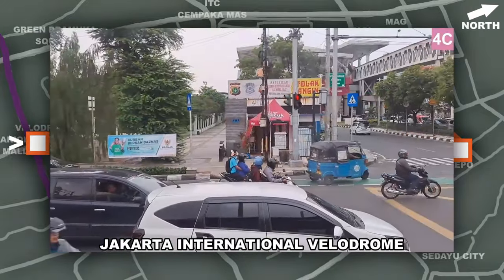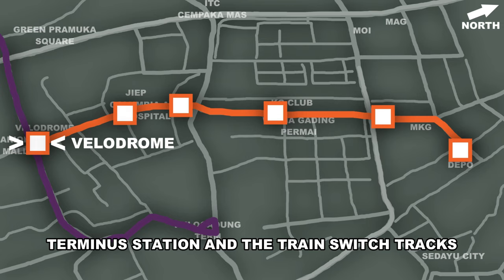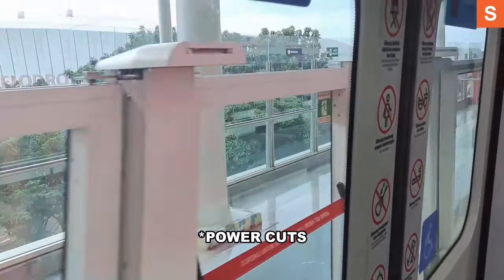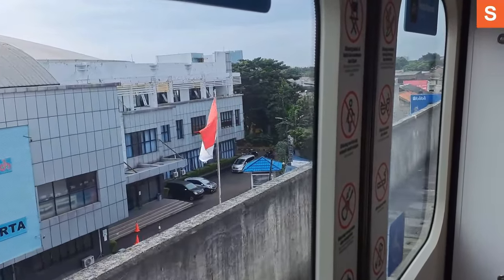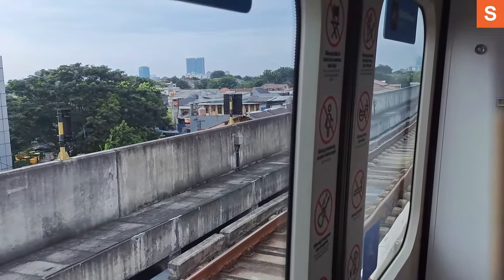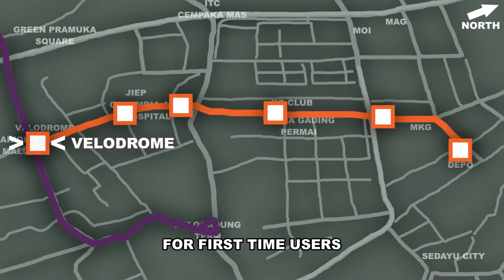The station's name comes from the Jakarta International Velodrome, located right next to the station. Since trains run on 3rd rail, when leaving Velodrome — which is the terminal station — the train switches tracks, causing it to momentarily lose power: zero acceleration and the AC turns off for a couple of seconds. Not a problem, but it may cause some concern for first-time users.